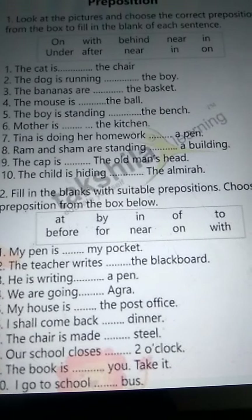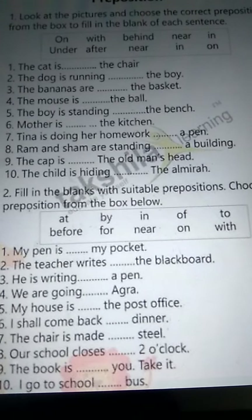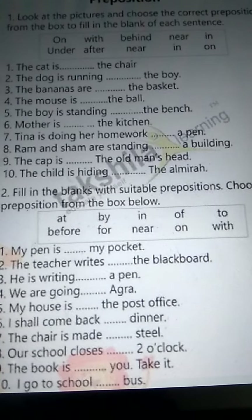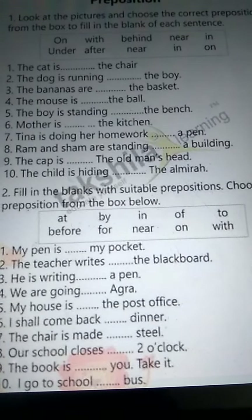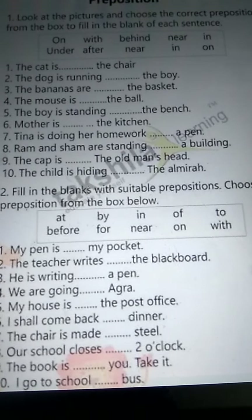Number five: the boy is standing on the bench. Number six: mother is in the kitchen. Number seven: Tina is doing her homework with a bench.